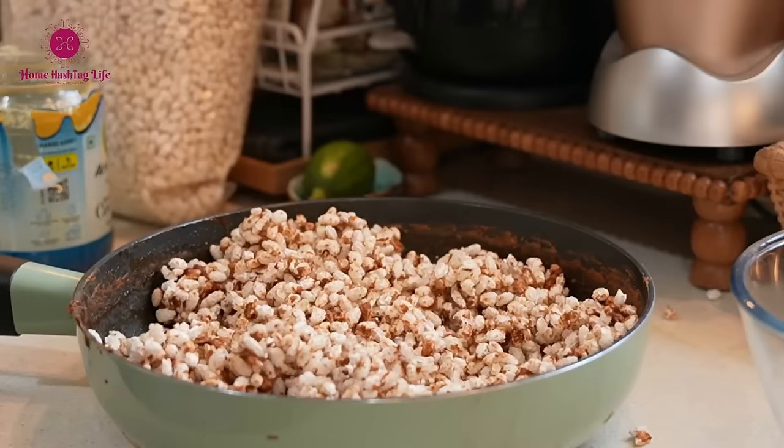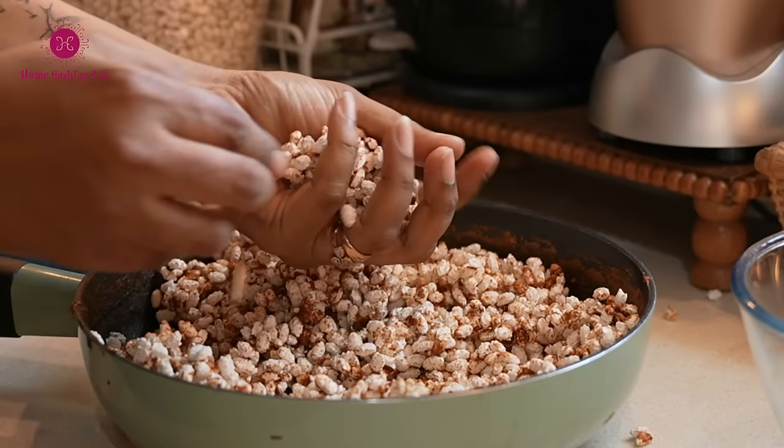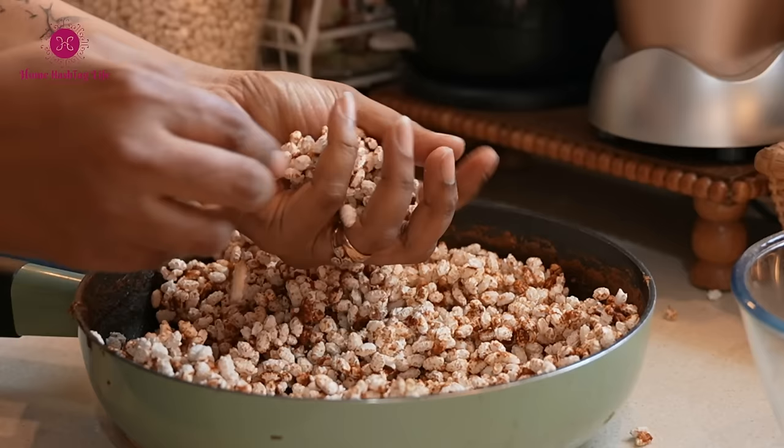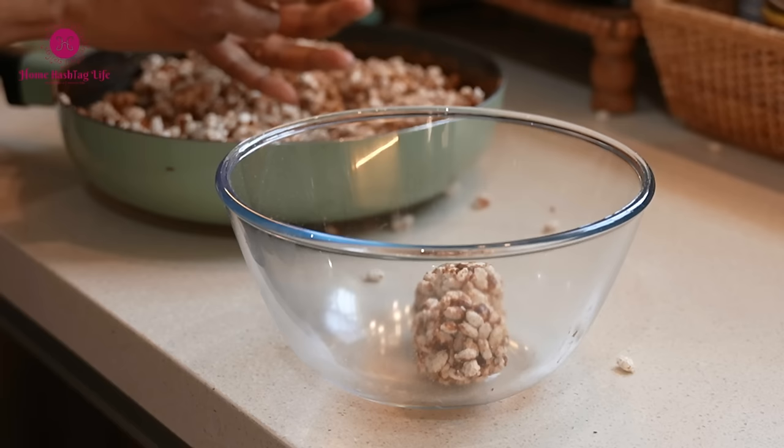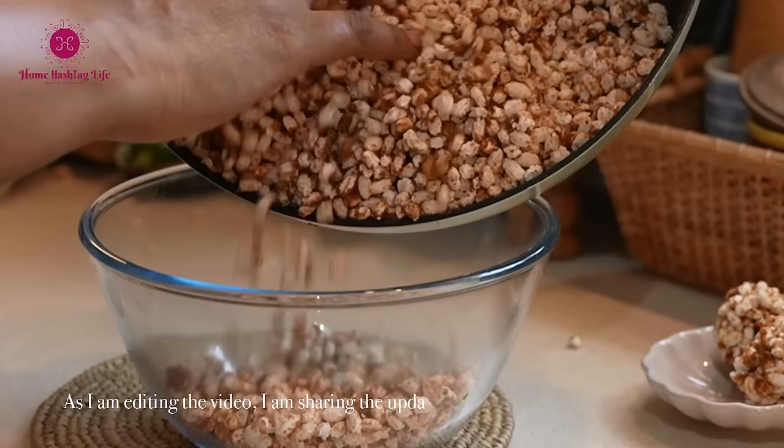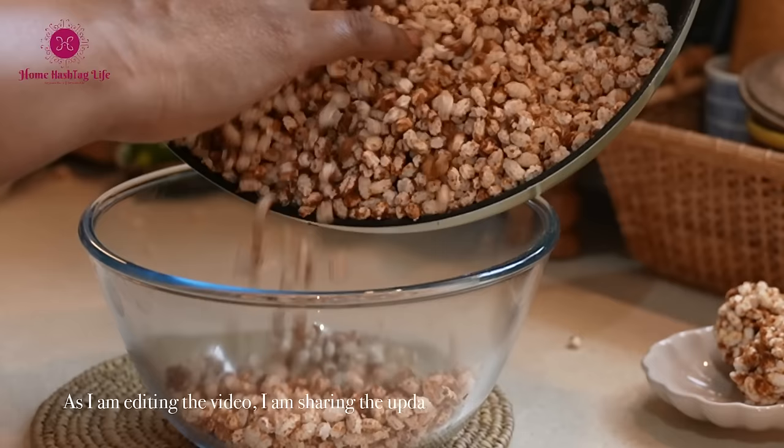In West Bengal there is a famous seasonal sweet we used to enjoy every winter — Joy Nogurir moa, made with palm jaggery and kanak chur khoi, with khoa kheer and dry fruits added. I am not a big fan of sweets, but I am preparing it specially for Pihu and Saurav to introduce them to our traditional treats. If they like it, I might make more of these laddus.